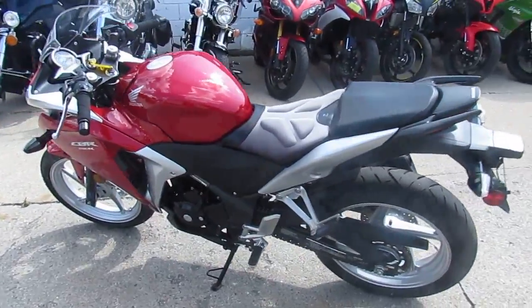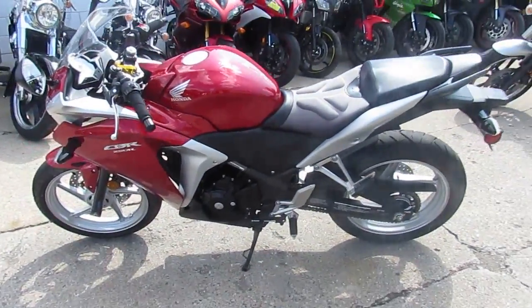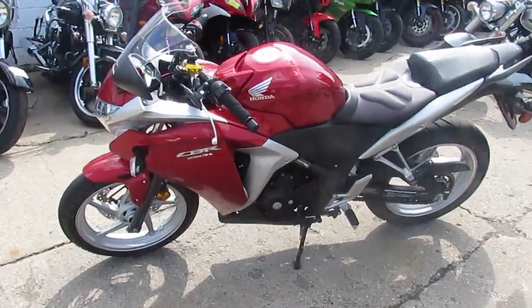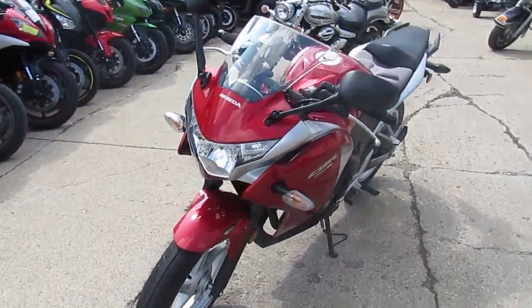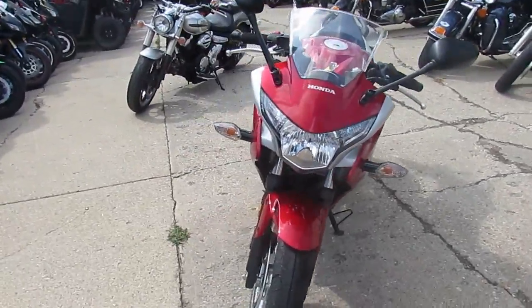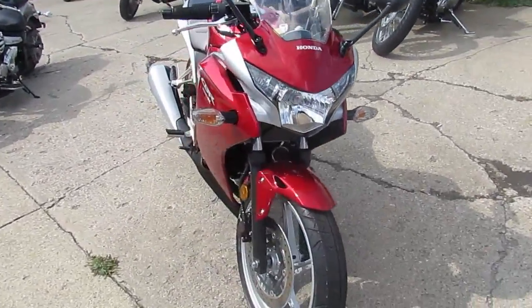It's got the custom gel seat, the paint's perfect. It's been inspected and certified by an authorized dealership, and it's yours for only $29.99. Don't miss out on this 2012 Honda CBR 250R with a hundred and forty-eight miles for $29.99.